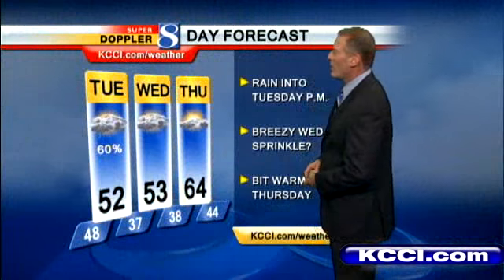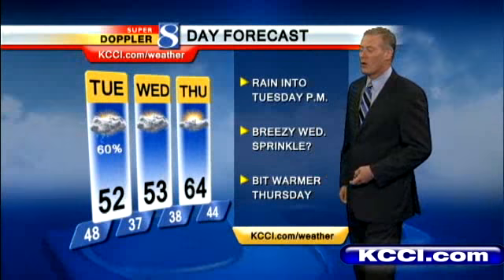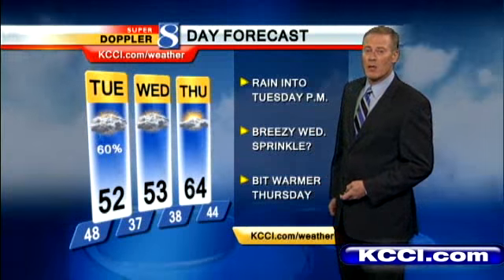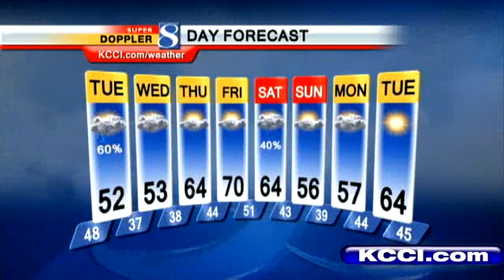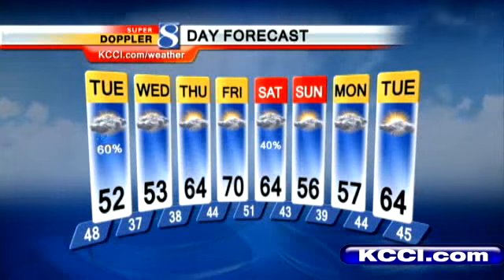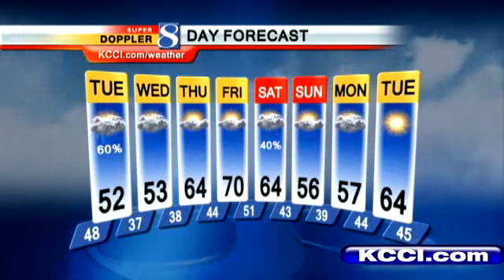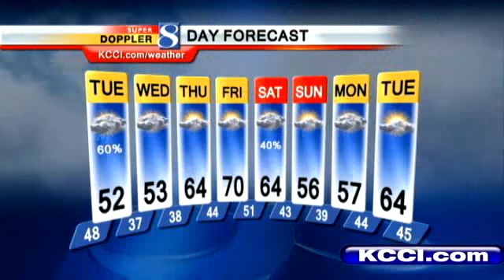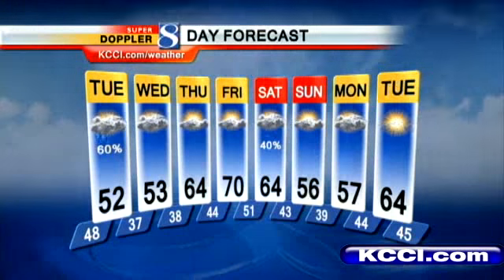As we move into the middle portion of the week, there will be some improvement, but rain continues through at least tomorrow afternoon. Breezy Wednesday with an outside chance for a sprinkle. Then finally Thursday, things get a little bit warmer, with temperatures climbing back into the mid-60s. Friday still looks like the best day, holding consistent at about 70 degrees. A frontal system will move through Saturday with some showers and thunderstorms. Cool and breezy on Sunday with a high of 56. Early next week remains quite chilly, mainly 50s and low 60s.